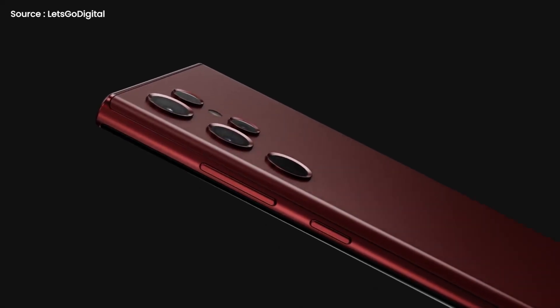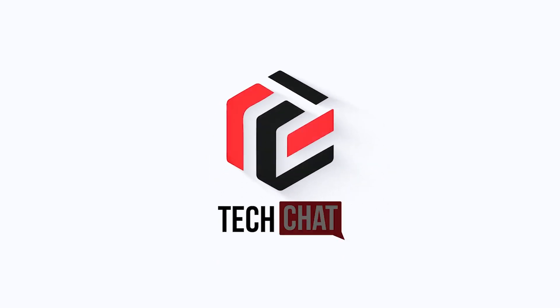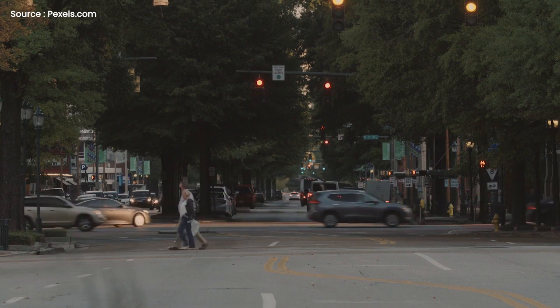Samsung Galaxy S22 Ultra. Hello guys, I hope you are all doing great, we are back. First of all, I would like to welcome all of you guys to today's video.